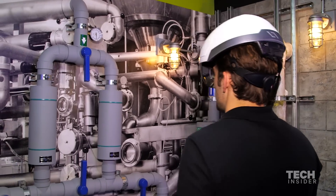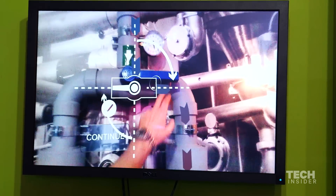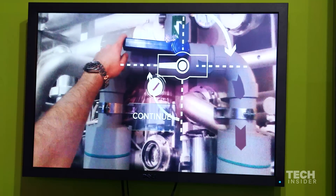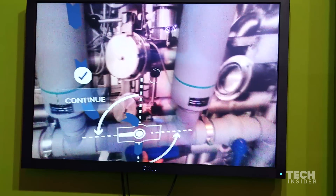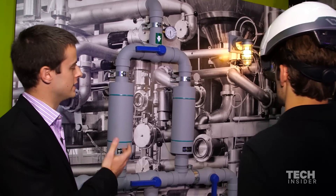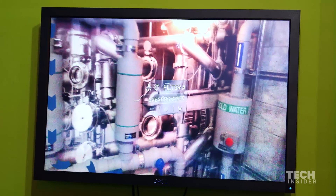It then guides me through simple work instructions to change the filter. I step forward, replace the filter, confirm done. Confirm done. And now the system's bypassed. For that first use case, we tie in content from the existing work systems and work process data. But you don't need that data to make the smart helmet useful.